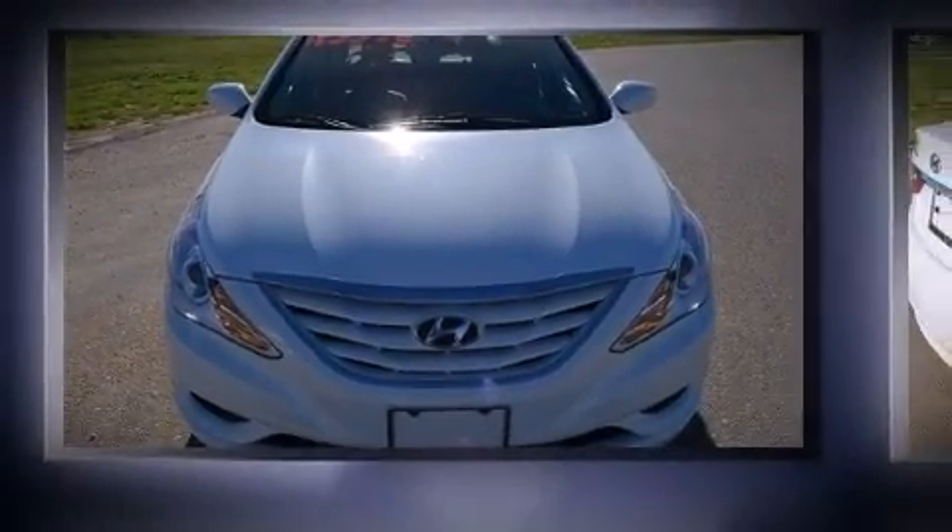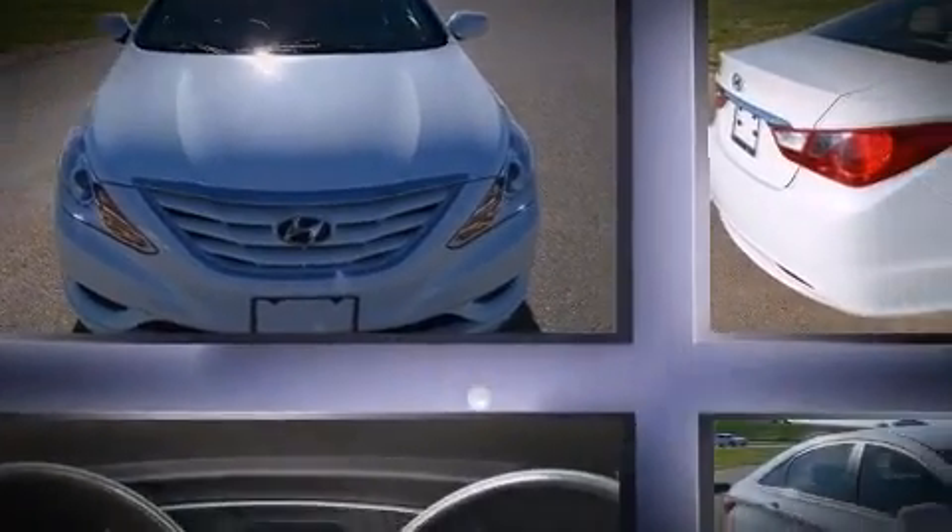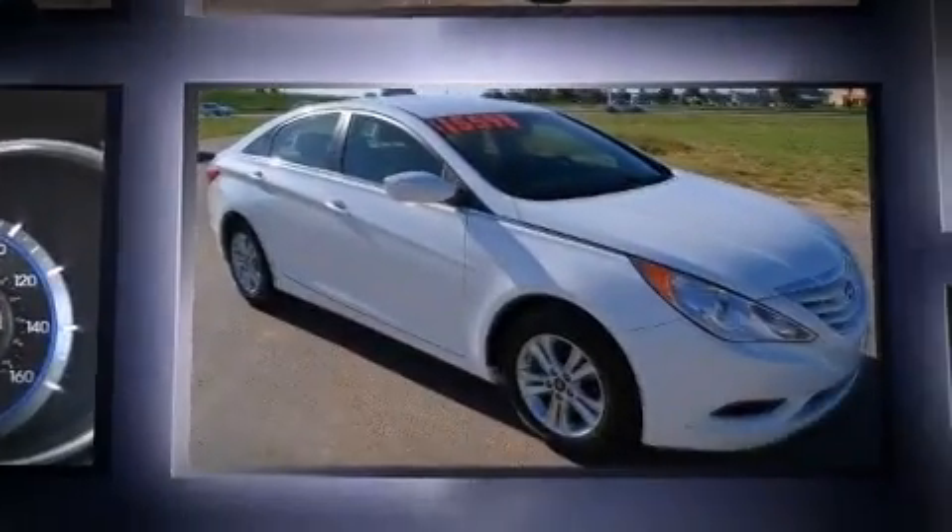The 2013 Hyundai Sonata. With fewer than 35,000 miles on the odometer, this four-door sedan prioritizes comfort, safety and convenience.